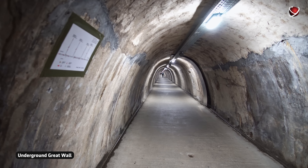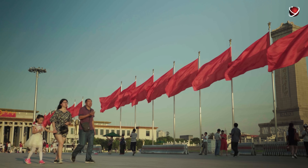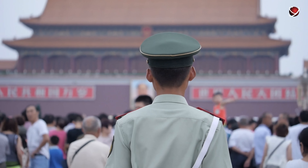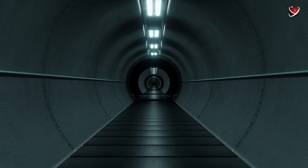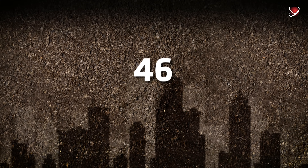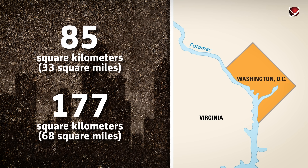At that time, relations between the two countries had sharply deteriorated and the threat of nuclear conflict was very real. The project was popularly nicknamed the 'Underground Great Wall.' The Chinese government declared that once completed, the complex would shelter the entire population of Beijing at the time — all 6 million people. The total area of the underground city is 85 square kilometers, about half the size of Washington D.C.